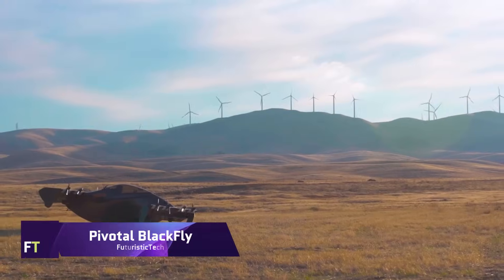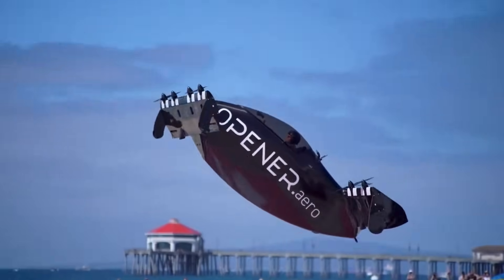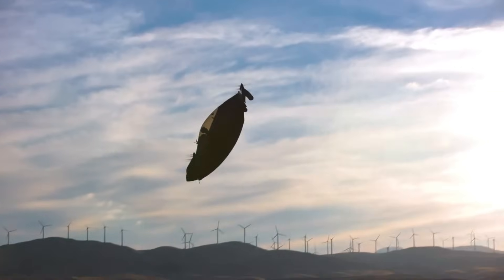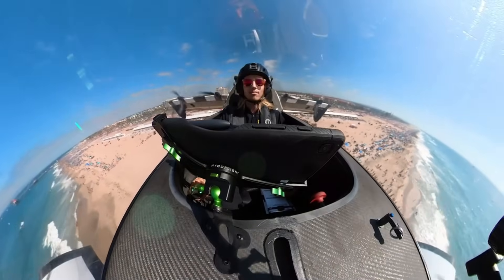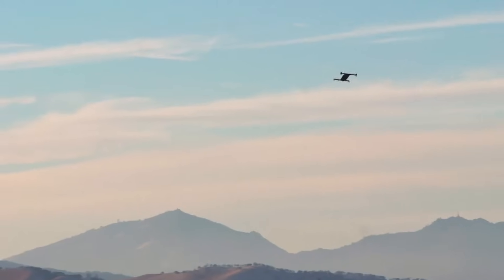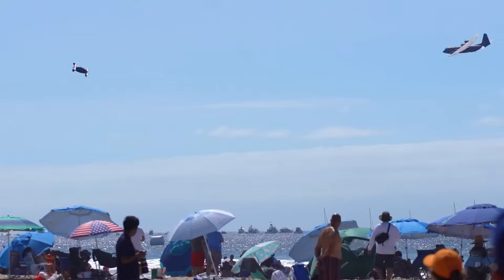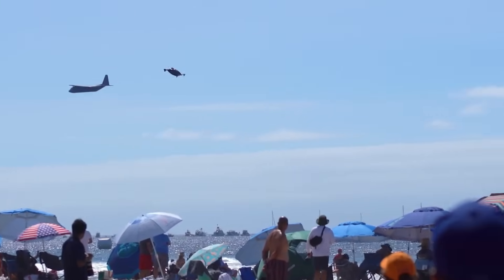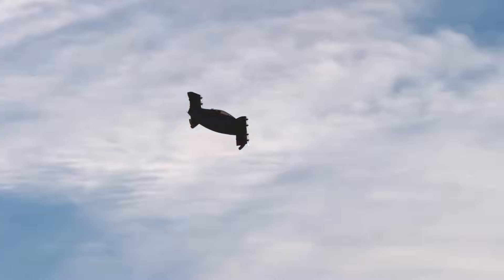Pivotal Blackfly: One fixed-wing aircraft that Pivotal has developed on its third-generation electric vertical take-off and landing platform is the Blackfly. When landing or taking off vertically, the whole plane tilts — not only the wing sections or rotors — which are responsible for reorienting the thrust. Through the elimination of redundant parts, this design simplifies and lightens the load. Missions such as special operations, surveillance, disaster, and emergency response are suited for the Blackfly.